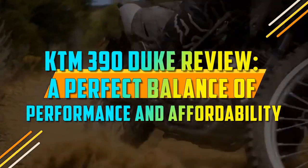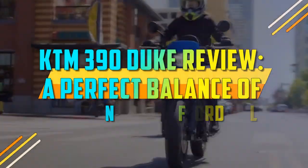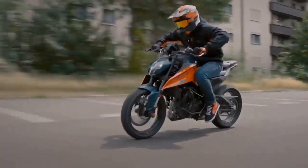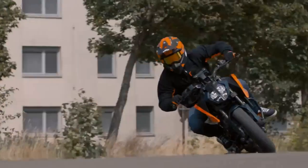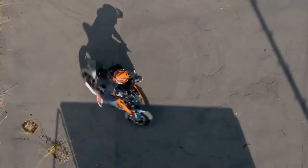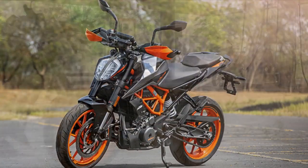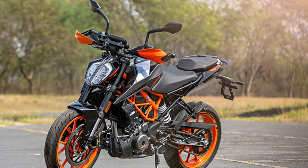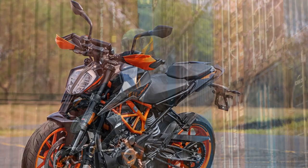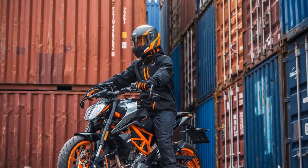KTM 390 Duke Review: A Perfect Balance of Performance and Affordability. The KTM 390 Duke is a naked sport motorcycle that has been on the market since 2013. It is powered by a 373.27 cm³ single-cylinder engine that produces 42.9 hp and 37 Nm of torque. The bike is available in two variants: the standard Duke 390 and the Duke 390 Adventure.